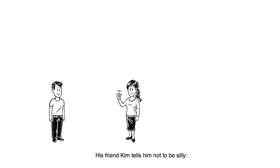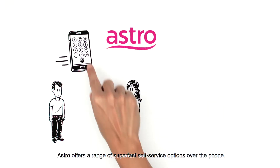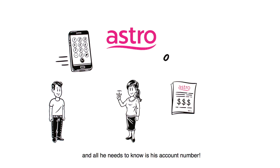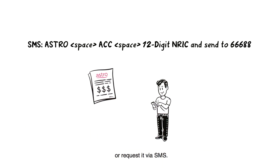His friend Kim tells him not to be silly. Astro offers a range of super-fast self-service options over the phone, and all he needs to know is his account number. He can find the number on his bill or request it via SMS.